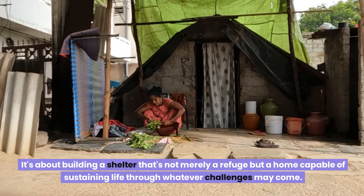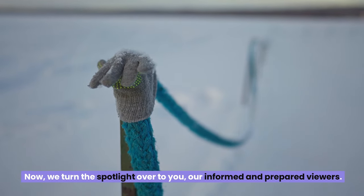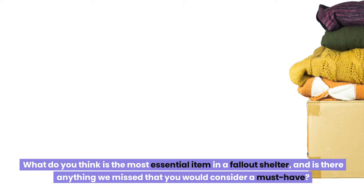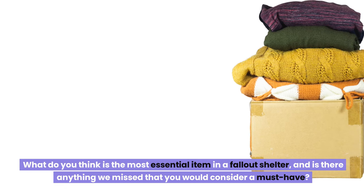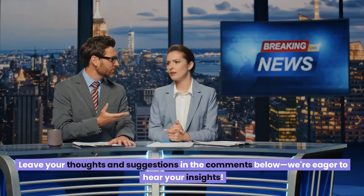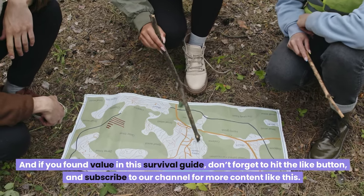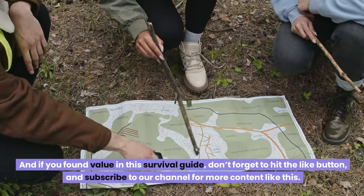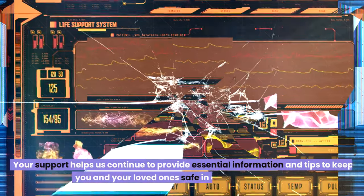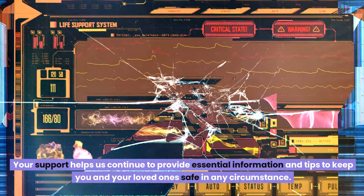It's about building a shelter that's not merely a refuge, but a home capable of sustaining life through whatever challenges may come. What do you think is the most essential item in a fallout shelter? Is there anything we missed that you would consider a must-have? Leave your thoughts in the comments below — we're eager to hear your insights. If you found value in this survival guide, don't forget to hit the like button and subscribe to our channel for more content like this. Your support helps us continue to provide essential information to keep you and your loved ones safe in any circumstances. Stay prepared, and we'll see you in the next video.